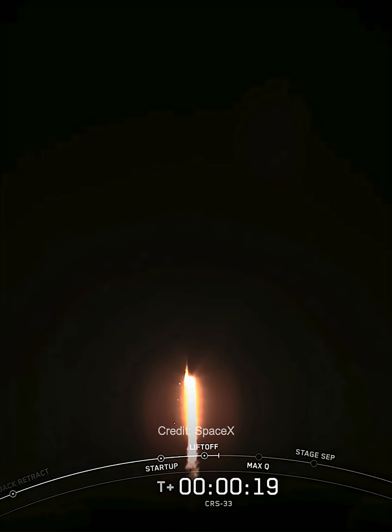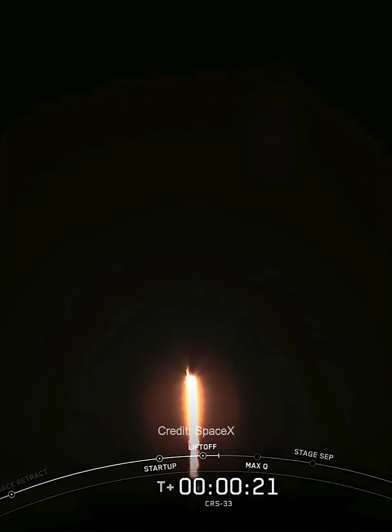Great call. Everything is nominal and the vehicle has begun pitching downrange to begin its journey to catch up to the orbiting lab.